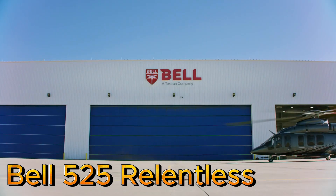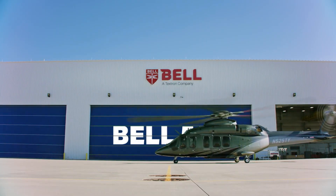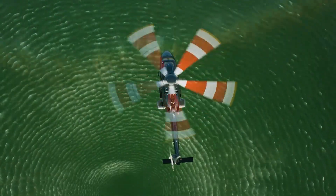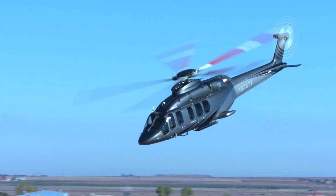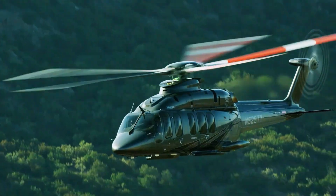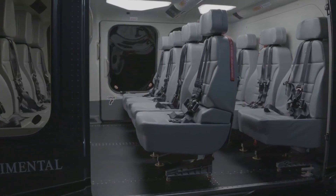Bell 525 Relentless. The Bell 525 Relentless is a super medium lift helicopter designed for versatility across multiple missions, including offshore oil and gas support, search and rescue, and executive or passenger transport.